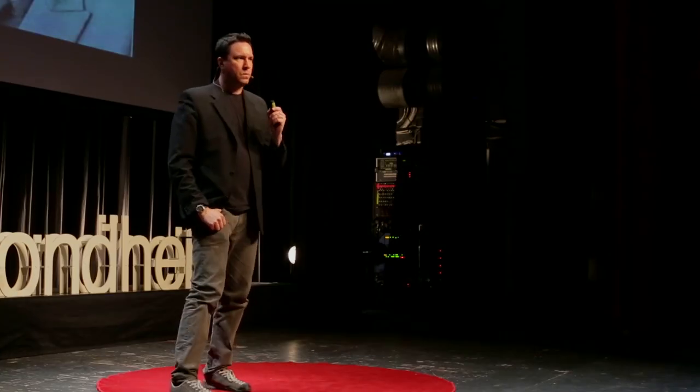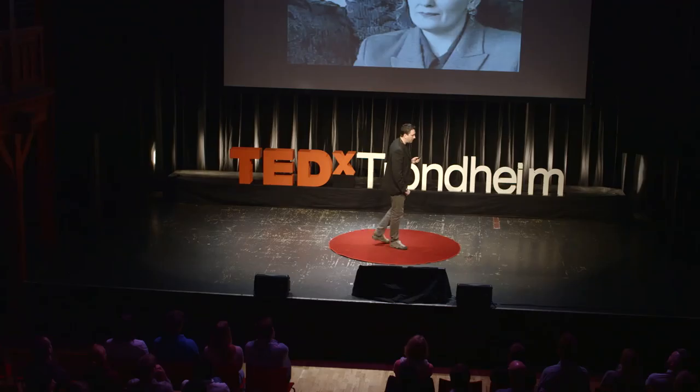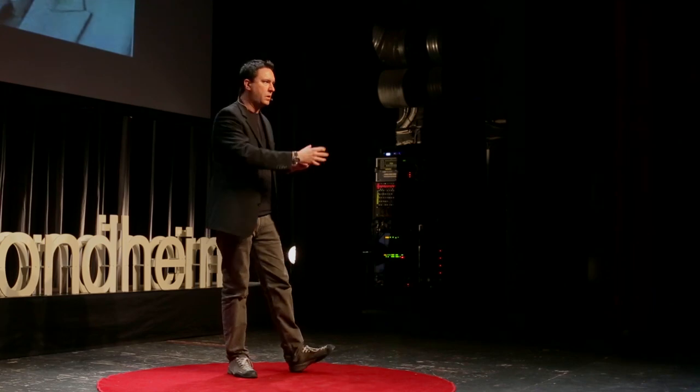A really profound demonstration of how bad it is when you can't make a new memory can be seen with an individual named Clive Wearing. He had a case of herpes encephalitis — a virus that ate away his hippocampus completely. He lost both hippocampi on both sides and ended up with one of the worst known cases of amnesia. He could only make memories that lasted between 7 and 30 seconds long.